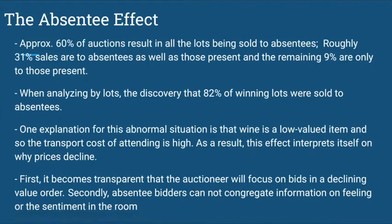The absentee effect. Approximately 60% of auction results have all lots being sold to absentees. Roughly 31% of sales are to absentees as well as those present, and the remaining 9% only to those present.